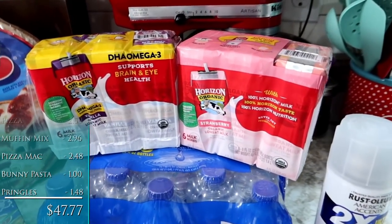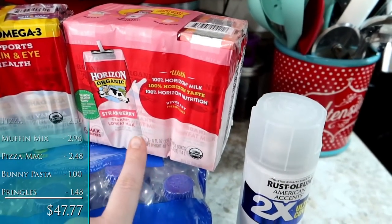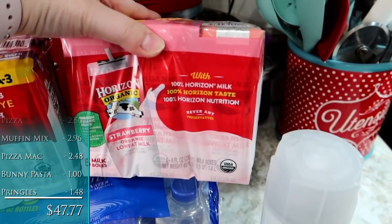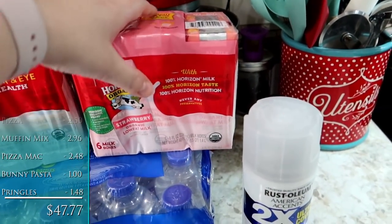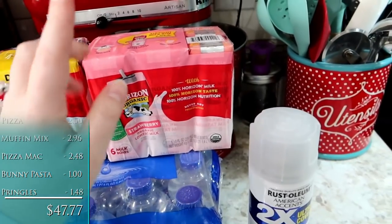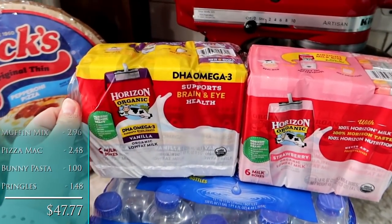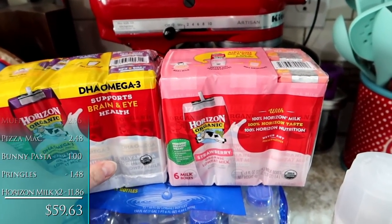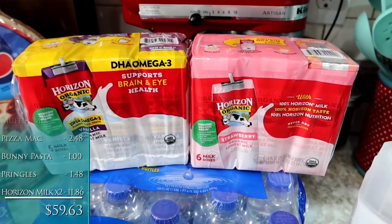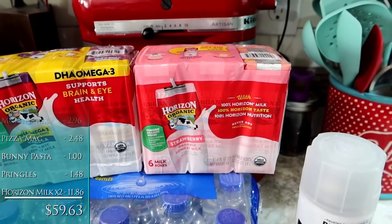Alice has been wanting flavored milk, so I went ahead and splurged on some of the Horizon Organics. She specifically was asking for strawberry milk, so I got a six pack of that. These are like $5.98, so basically a dollar per drink — she won't be drinking them all the time, but I thought that would be a fun option. She's never had vanilla milk, so I also picked up a six pack of that. Jackson might try them, but he's not a huge milk drinker — he basically just drinks water.